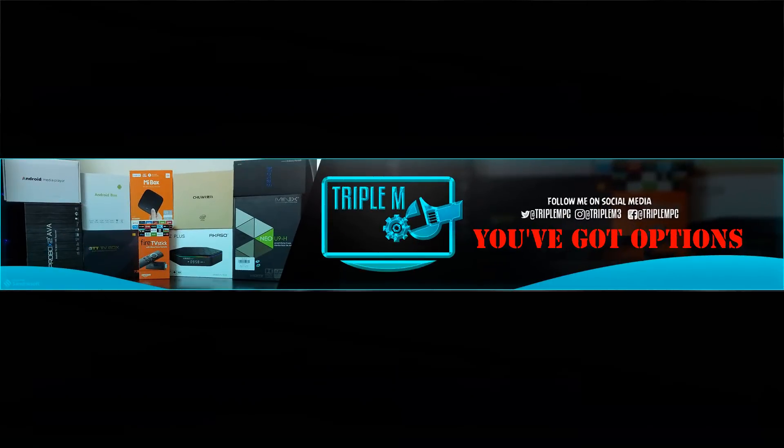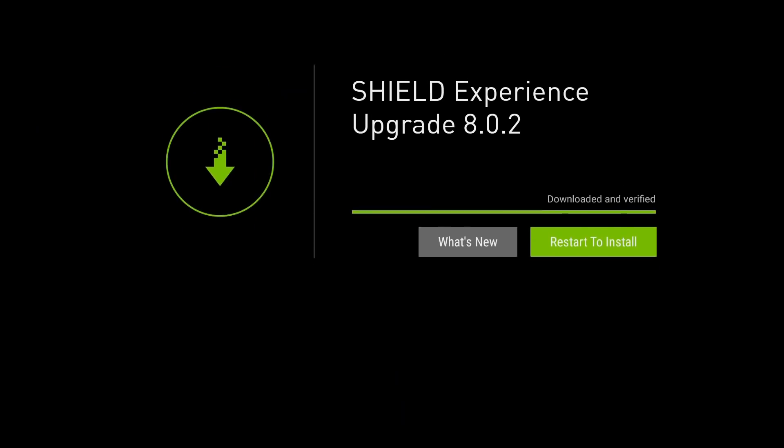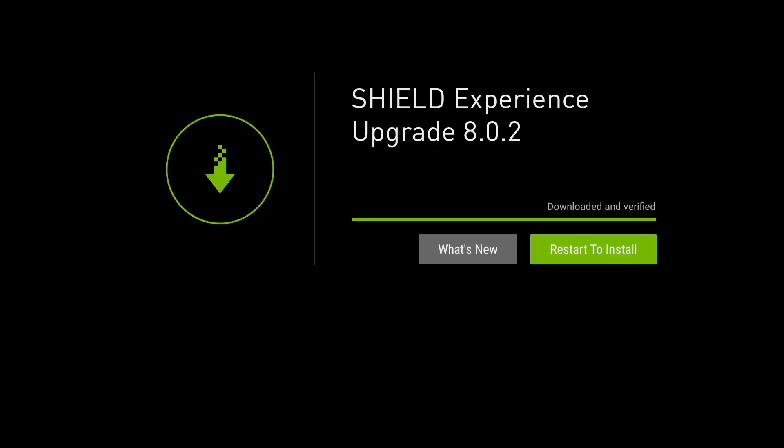Welcome back to the channel, Triple M here. Today's video we're going over the new Shield Experience 8.0.2 — a brand new upgrade for the Nvidia Shield. We're going to do a quick overview, see what the upgrade entails, do a live update, and then come back and test some of the key features.